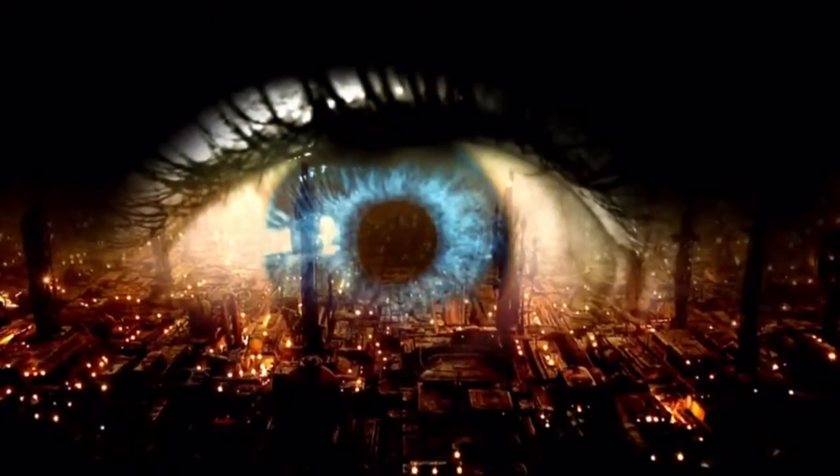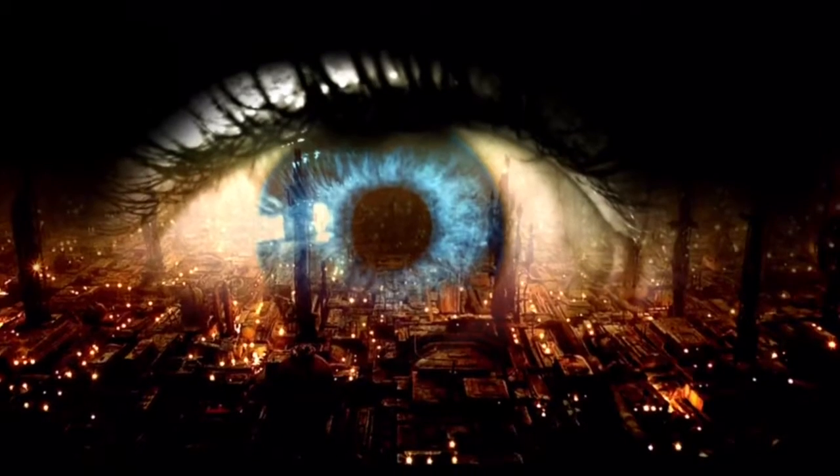I want to thank you so much for watching Making Contact Film and TV Locations. I'm Mr. X. See you next time.